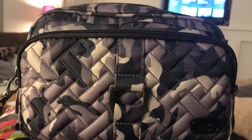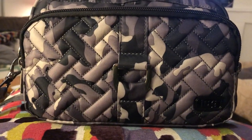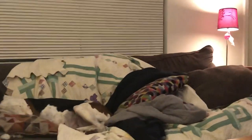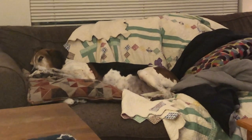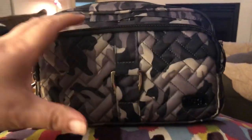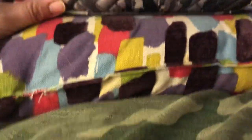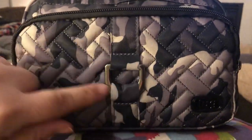So here we go! This lovely piece is the Lug Carousel — not the Carousel XL, just the regular Carousel — in Camo Midnight. Been carrying this for a month, I really like this bag. It's a crossbody strap. I really love this pattern; I like camo to start with, and I really like that this is darker colors — nice for the wintertime.